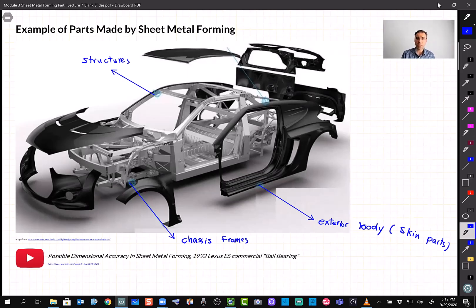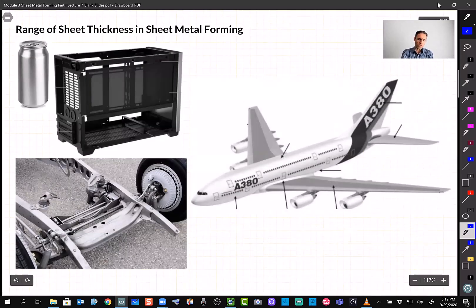So with sheet metal forming we can achieve good accuracy. What is the range of parts we can work with using this process? We can go with very thin sheets such as aluminum beverage cans, which are about a quarter of a millimeter thick. For computers — the exterior case and inside panels — the thickness is typically around one millimeter. For airplanes, similar to cars, many parts are made by sheet metal forming, ranging from about 2.5 millimeters up to 6 millimeters depending on the part.